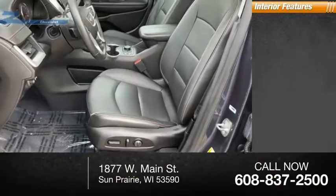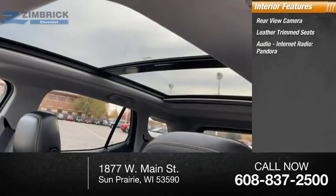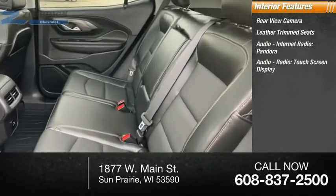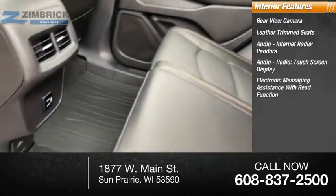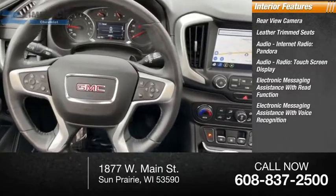Inside you'll find a rear-view camera, leather-trimmed seats, audio, internet radio, Pandora, audio radio, touch-screen display, electronic messaging assistance with read function, and electronic messaging assistance with voice recognition.